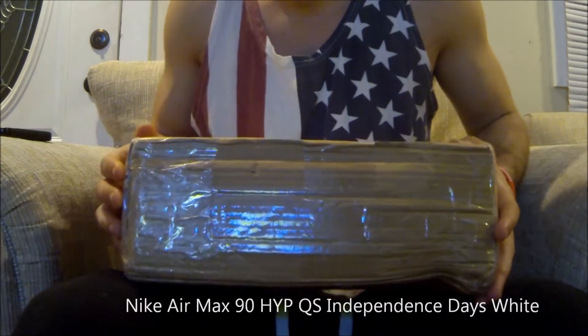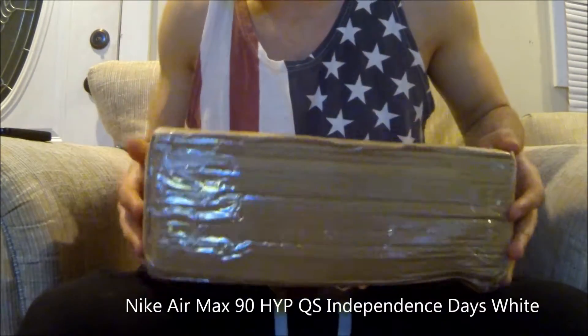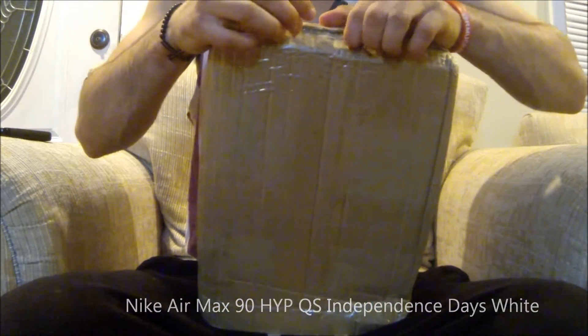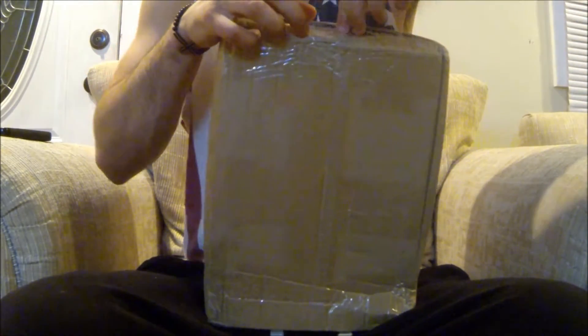What's up everybody. Today I got my package. These are the Air Max 90 Independence Days, the Hyperfuses. They are my favorite shoe ever produced by Nike, and that's not just because Kanye wore them or anything.